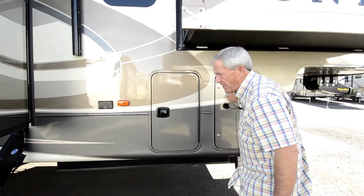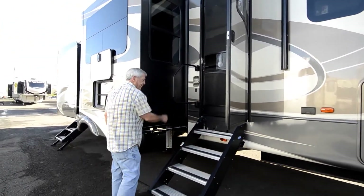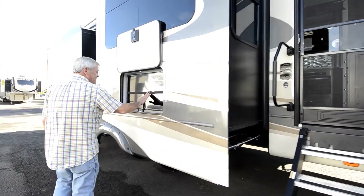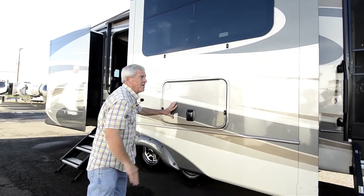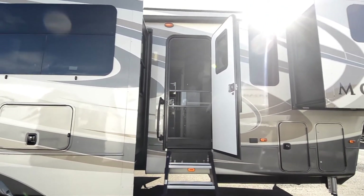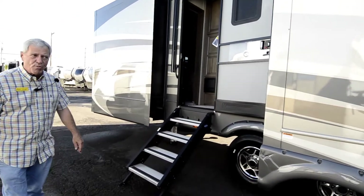It has dual LP containers. It's got the new Morride step system with the extension bar here for easy access. It's got the outside entertainment center and it is on a swivel. It's got an oversized power awning with outside speakers. Dual entryway for easy access to the bathroom while you're on the road.